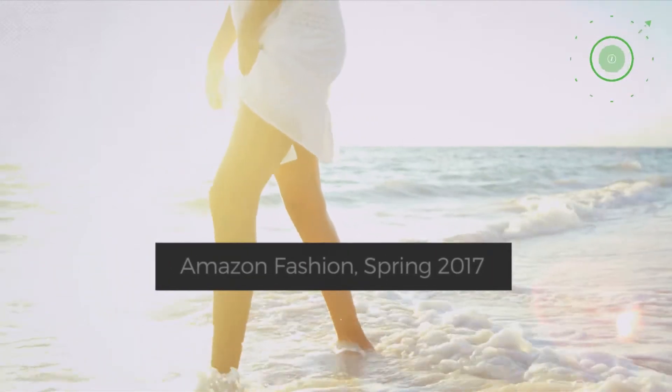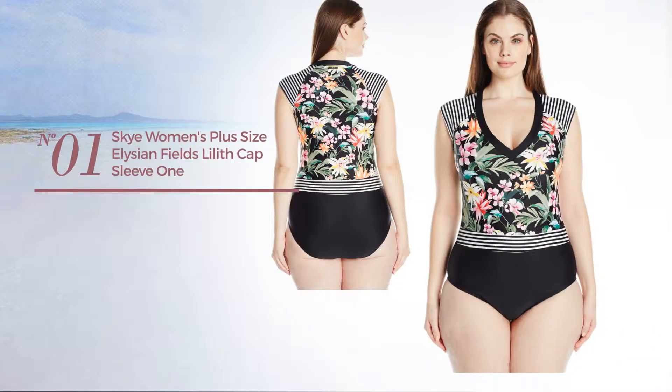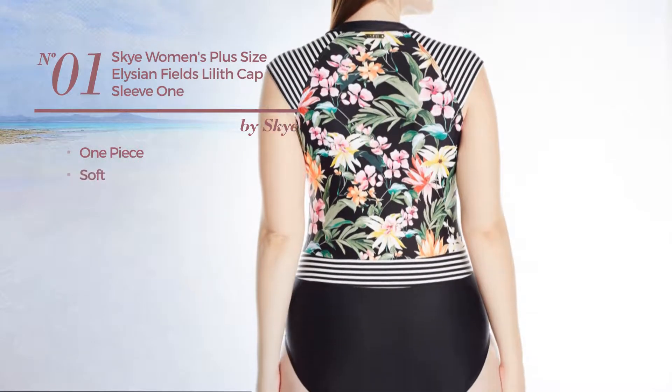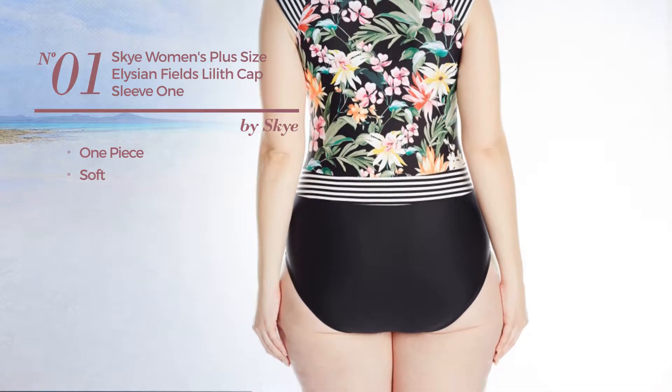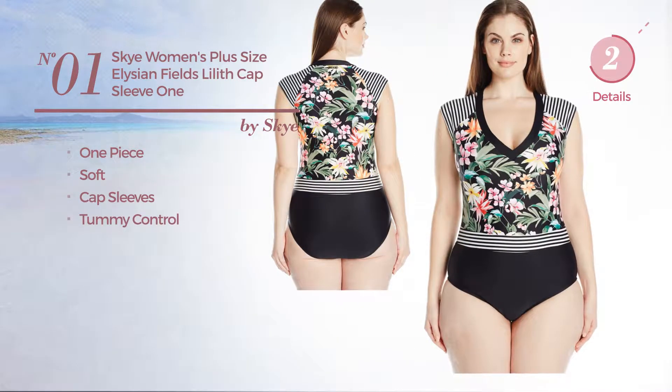Number one: a one-piece swimsuit crafted from soft material. This swimsuit includes cap sleeves and tummy control, available only in black color.